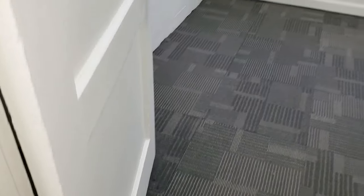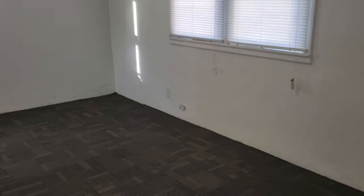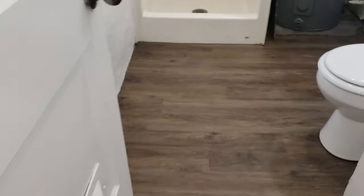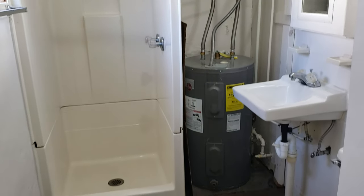The second bedroom might be a better space for an office or for a very young child. It has new flooring, new paint, and a pretty small closet. We have one bath, which is a three-quarter bath — there's a shower but no tub. You can also see a newer electric water heater installed.